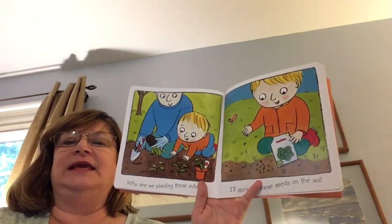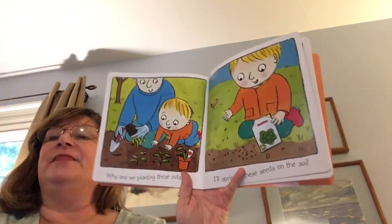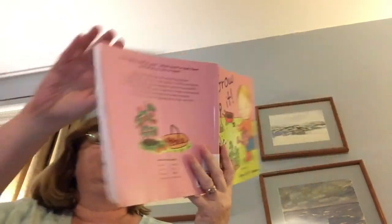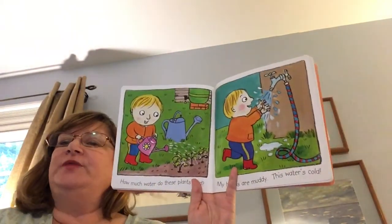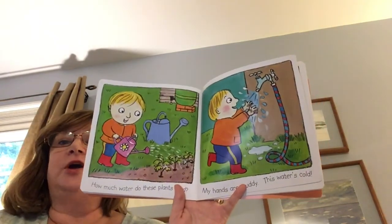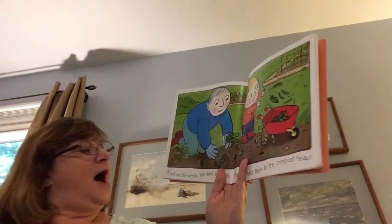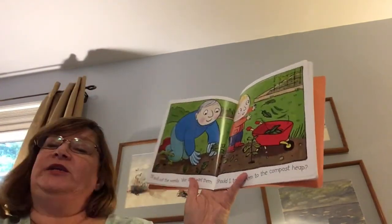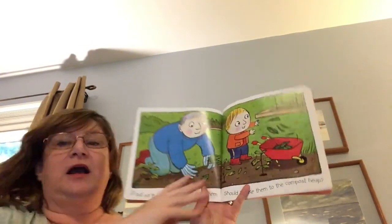Why are we planting these outside? I'll sprinkle these seeds in the soil. How much water do these plants need? My hands are muddy. This water is cold. I'll pull out the weeds. We don't want them. Should I take them to the compost heap?